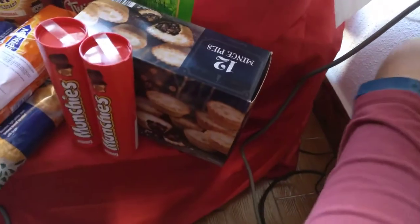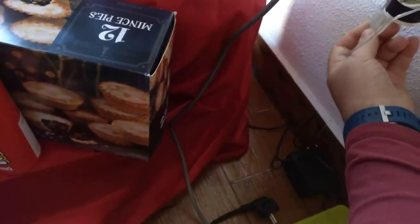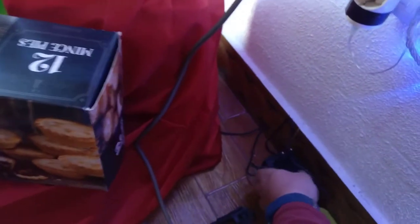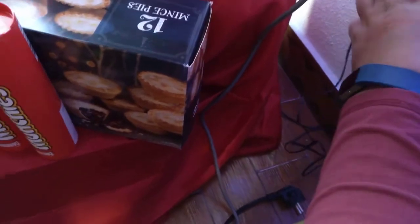Let's put the Christmas lights on. There's the one for the tree — that one goes in there. Now we get a bit festive!